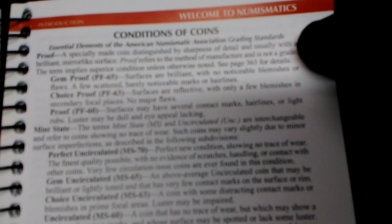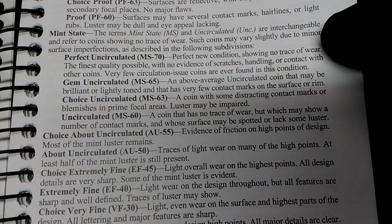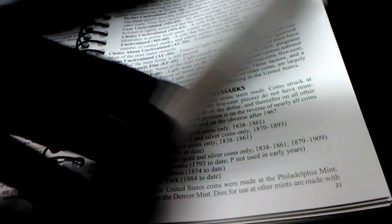Sorry about that — our camera is not working for us today. This section here gives you the rundown on the condition of coins. It tells you the grades of coins, or the condition of coins. I'll scroll real slow so you can pause and read it.